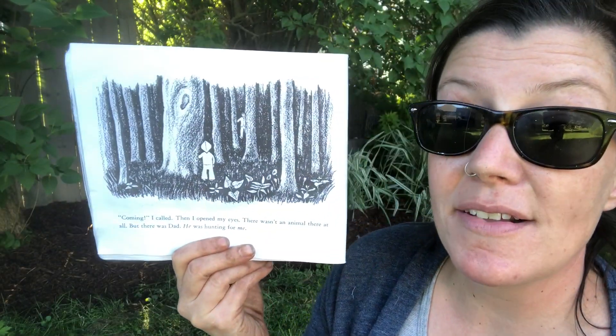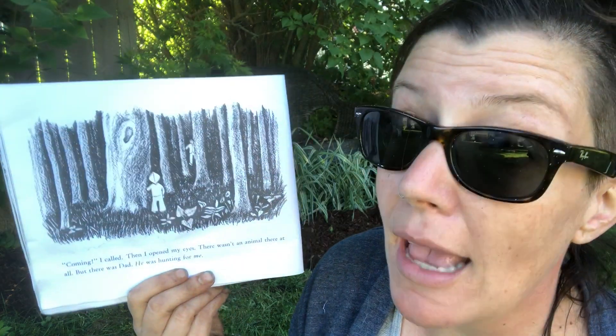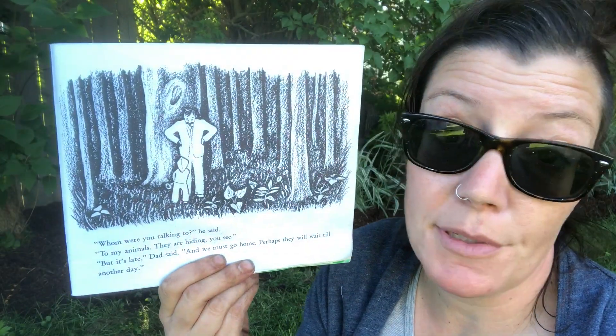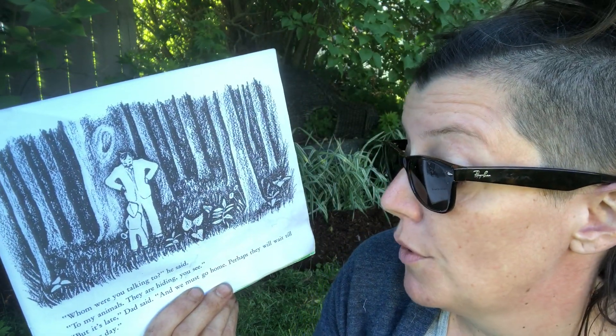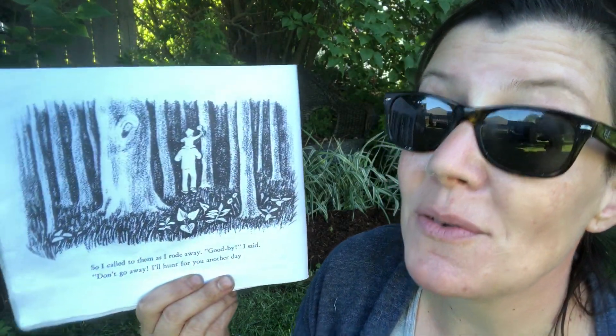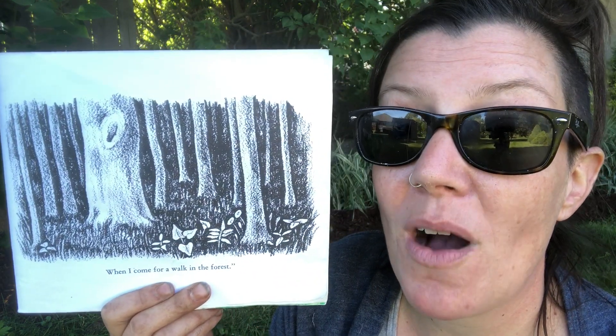'Coming!' I called. Then I opened my eyes. There wasn't an animal there at all. But there was Dad — he was hunting for me. 'Whom were you talking to?' he said. 'To my animals — they are hiding, you see.' 'But it's late,' Dad said, 'and we must go home. Perhaps they will wait till another day.' So I called to them as I rode away. 'Goodbye,' I said, 'don't go away — I'll hunt for you another day, when I come for a walk in the forest.'